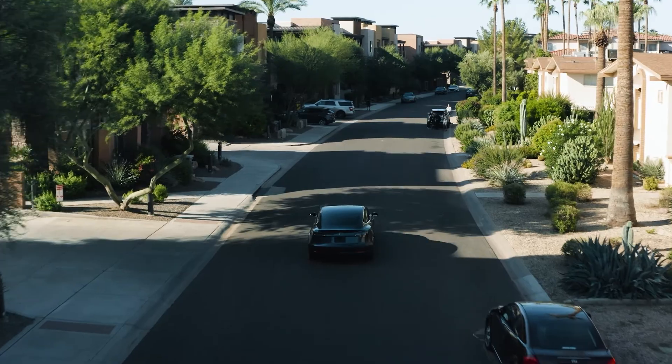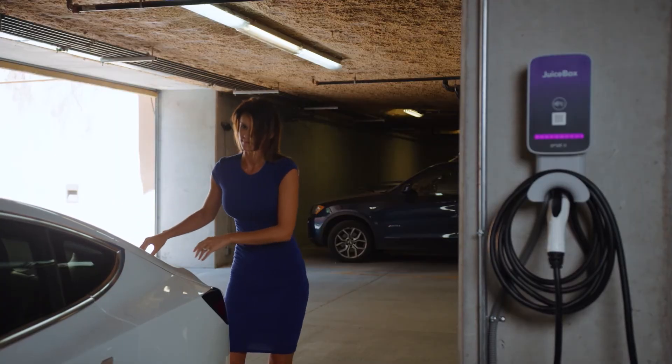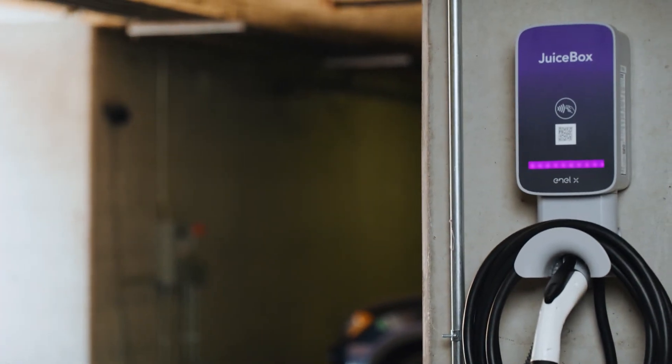Looking 10 years into the future, it's going to take companies like NLX, who are creating new technology for charging that can support that technology, and even projects like ours. As small as it is in the scheme of things, it's forward-looking, and I think it definitely will help continue to push technology.